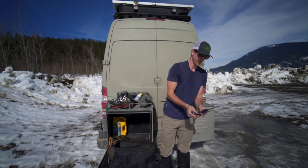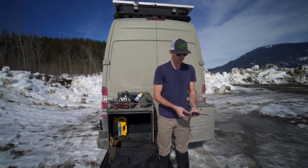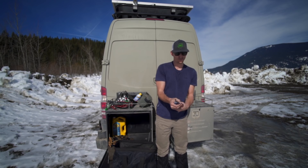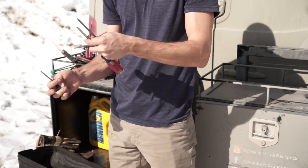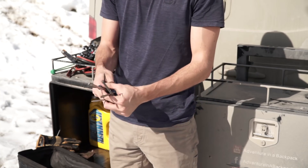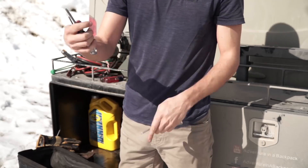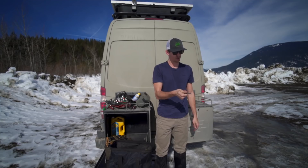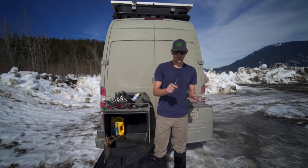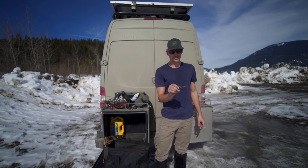Assorted screwdrivers — we bought a big kit and these are the ones that made the cut. We've got three different flat-head screwdrivers of varying sizes, two different Phillips-head screwdrivers of various sizes, a very small Phillips head, and a Torx bit screwdriver.